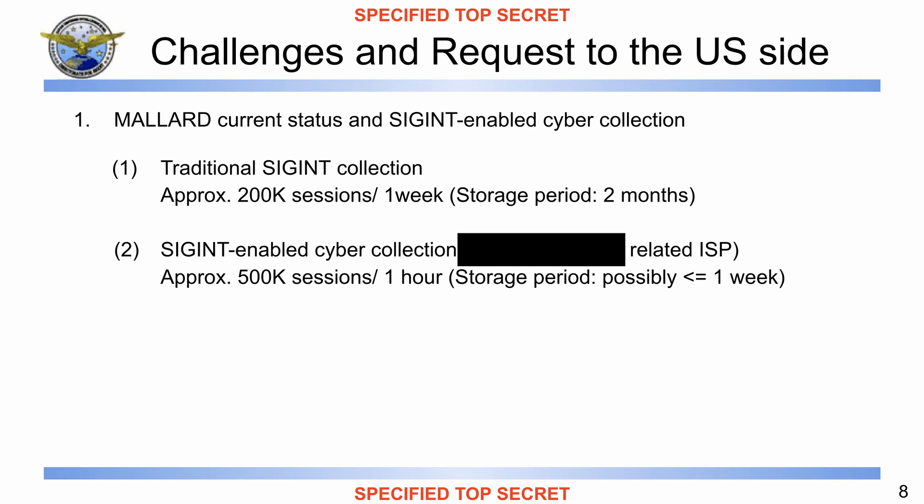'DFS and [redacted carrier], ISP carrier [redacted], to collect SIGINT-enabled cyber data from this January. The number of collected sessions reached about 500,000 in one hour. Keeping this pace, Mallard data storage period might be less than one week. As this affects our SIGINT operation, we are not able to do sustained collection for SIGINT-enabled cyber.'